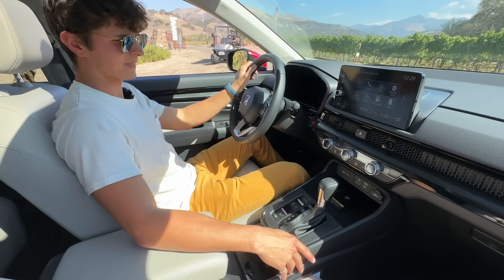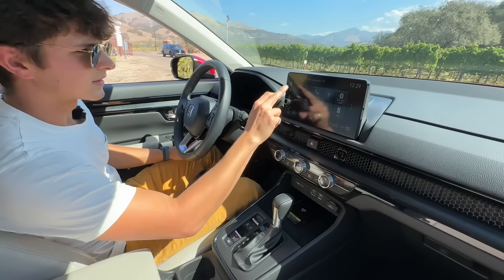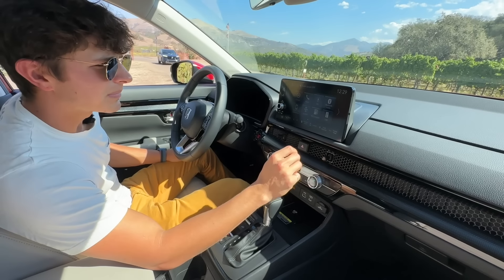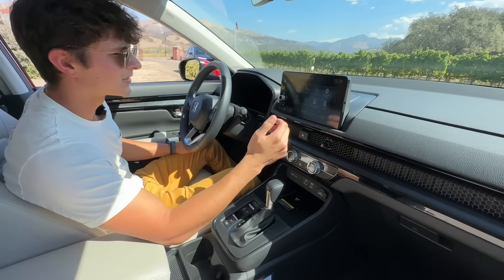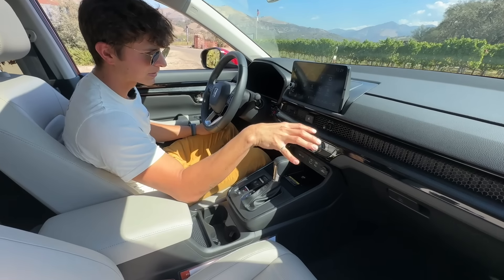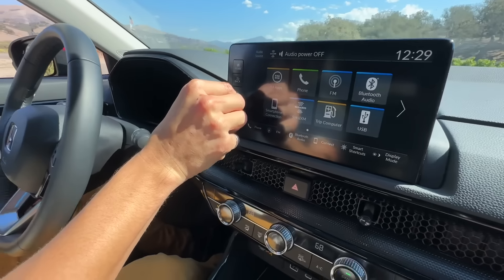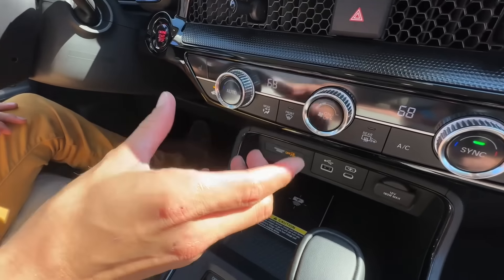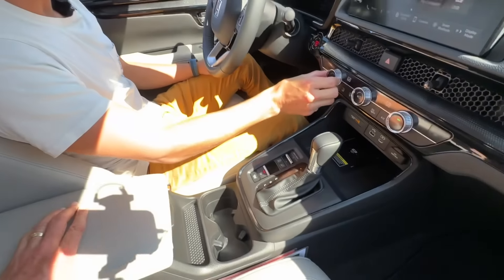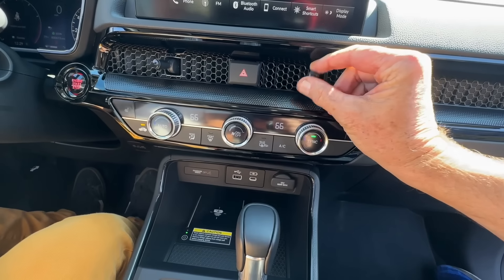We're in the turbo now. Let's go to navigation to see if it's less TomTom-like. I'm always really bad at these systems — maybe this base model doesn't have navigation. But this screen, I can say confidently, is much better looking. We still have a physical volume knob and physical controls for the climate, which is getting harder to find. Just like the new Civic and HR-V, these controls look and feel really nice — they've got a satisfying click to them.